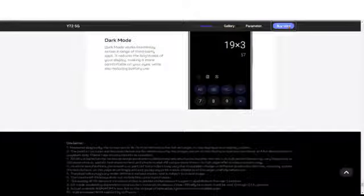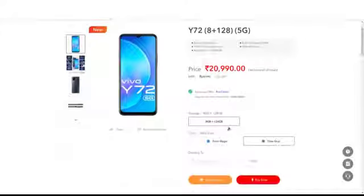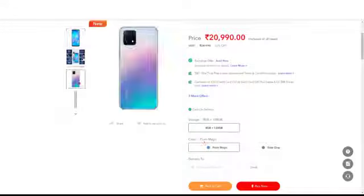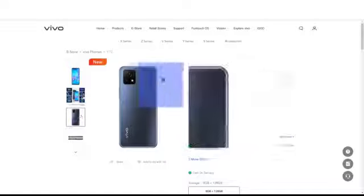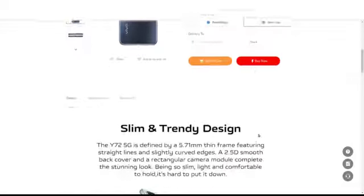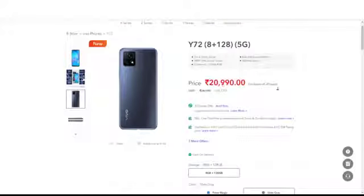You also get dark mode and other standard display modes. The Vivo Y72 5G with 8GB RAM and 128GB storage is priced at 20,990 rupees. The colors are Prism Magic and Slate Gray. The cameras are good, and I'll link it in the description below.